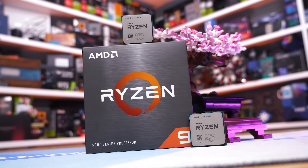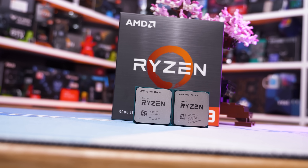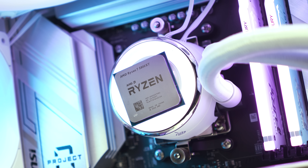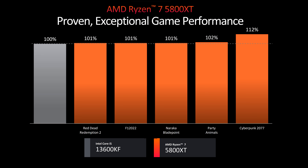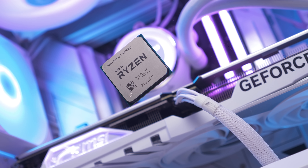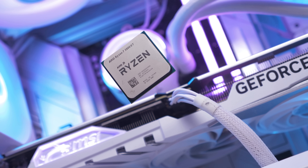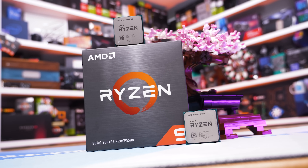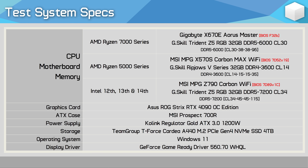Like the 5900XT, the worst thing about the 5800XT has been AMD's marketing. AMD provided the tech press ahead of the Zen 5 announcement with some details surrounding these new AM4 processors and the results were rather dubious. AMD claimed the 5800XT would be as fast or faster than Intel's Core i5-13600K for gaming, which is odd because the Raptor Lake CPU is much newer and competes with Zen 4, not Zen 3. In reality it isn't — AMD fudged the results by heavily GPU-limiting them using an entry-level GPU from a previous generation.